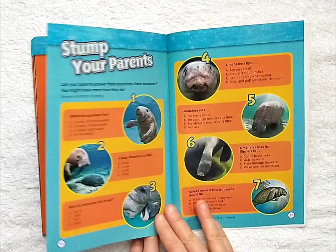Stump your parents. Can your parents answer these questions about manatees? Can you answer all of these questions now that we've read this book?